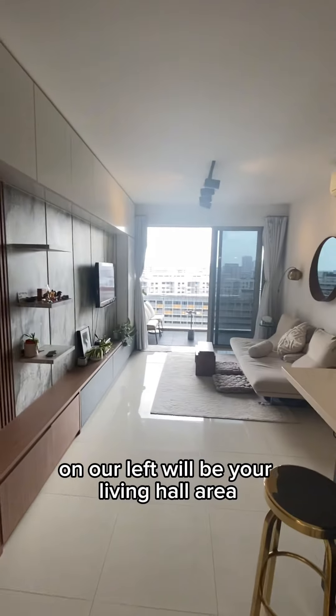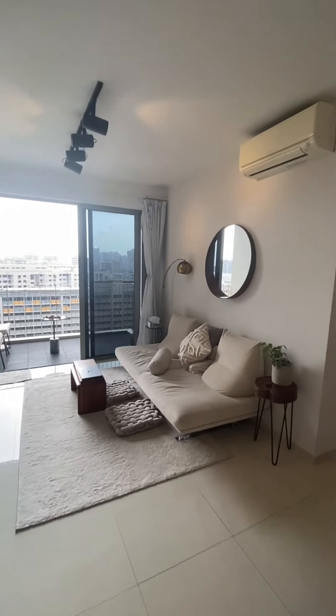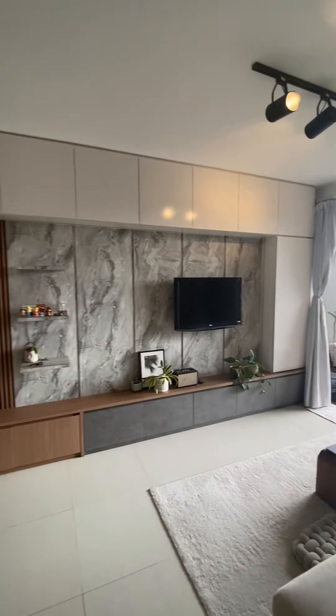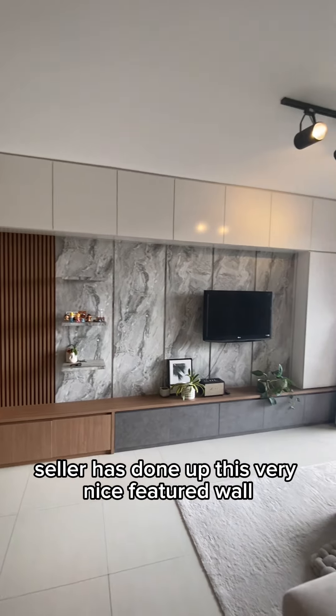Coming into the house, on our left will be a living hall area. Very spacious, very good breath living hall. The seller has done up a very nice featured wall.